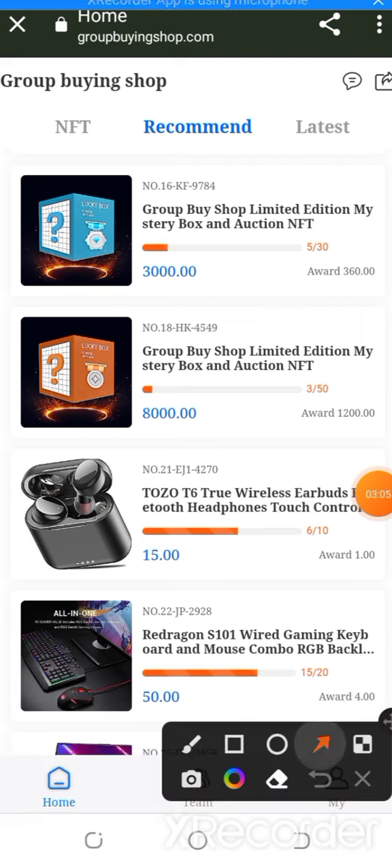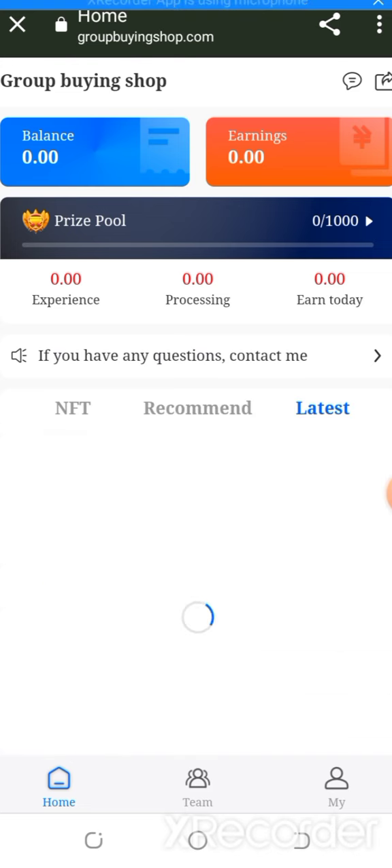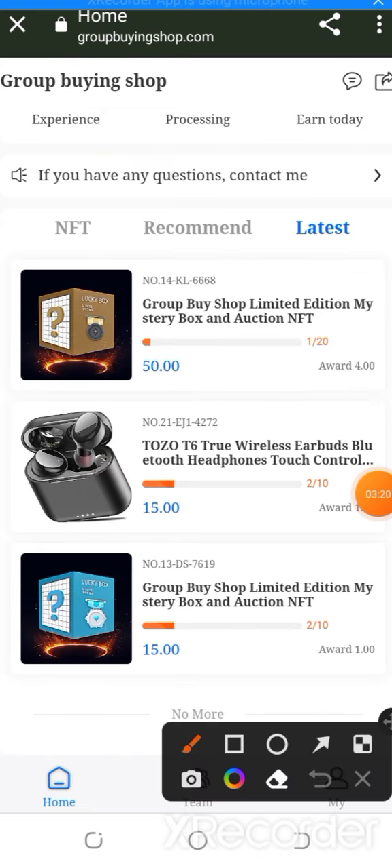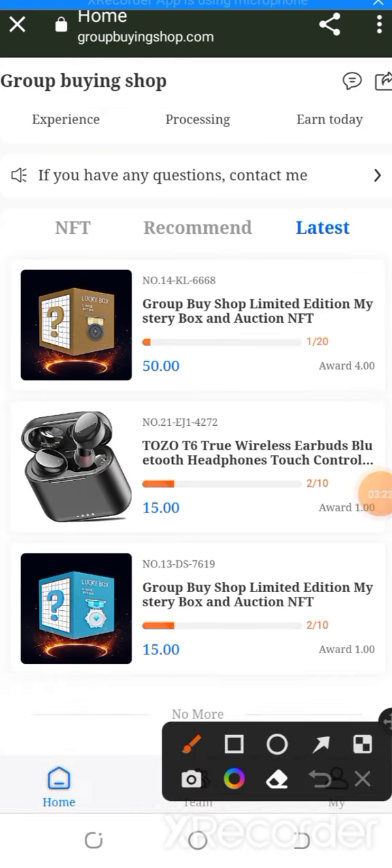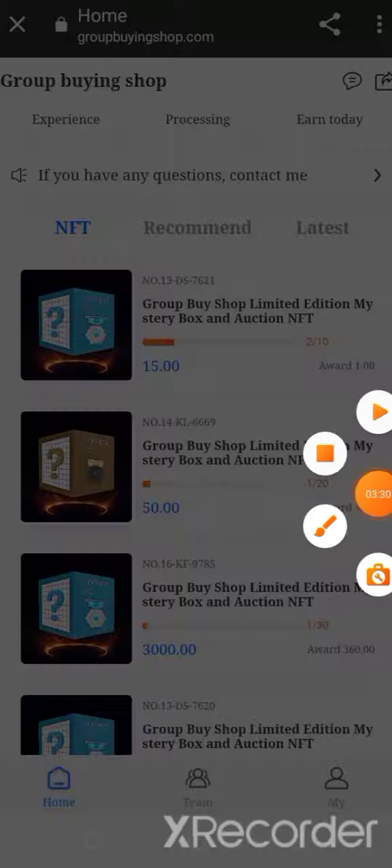I'm going to share more information about the website: 8,000 of 10 hundred, 115.0, 1.10, 50 with award of 4.00. The latest plans are also available — you can buy any plan for more benefits: 50 of 4.00, 15 by 1.0, 50 with water of 1.00.